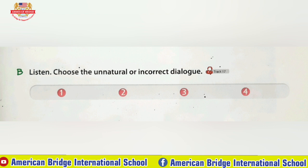Number three: Thank you for inviting me to the party. You're welcome. Let's get some cake. Number four: What's your cell phone number? I live at 67 Maple Lane.